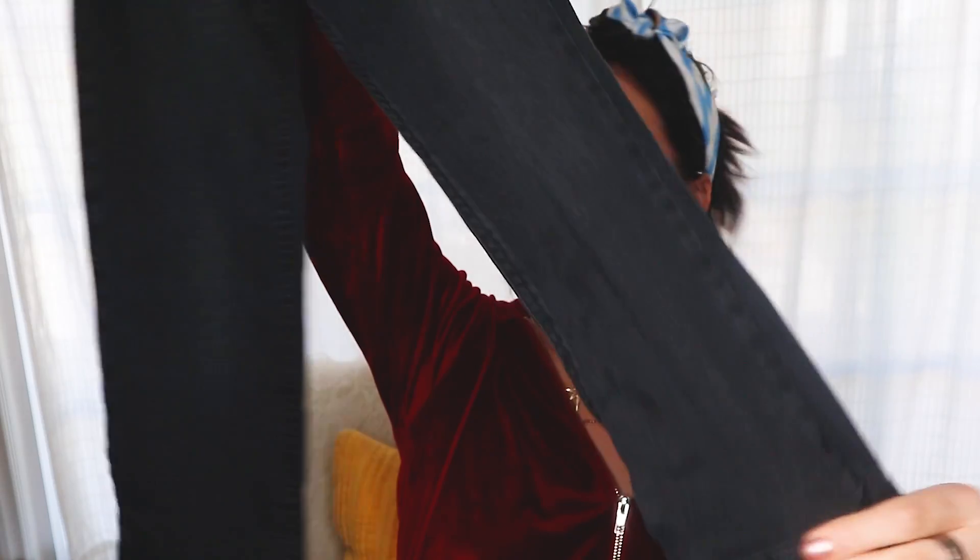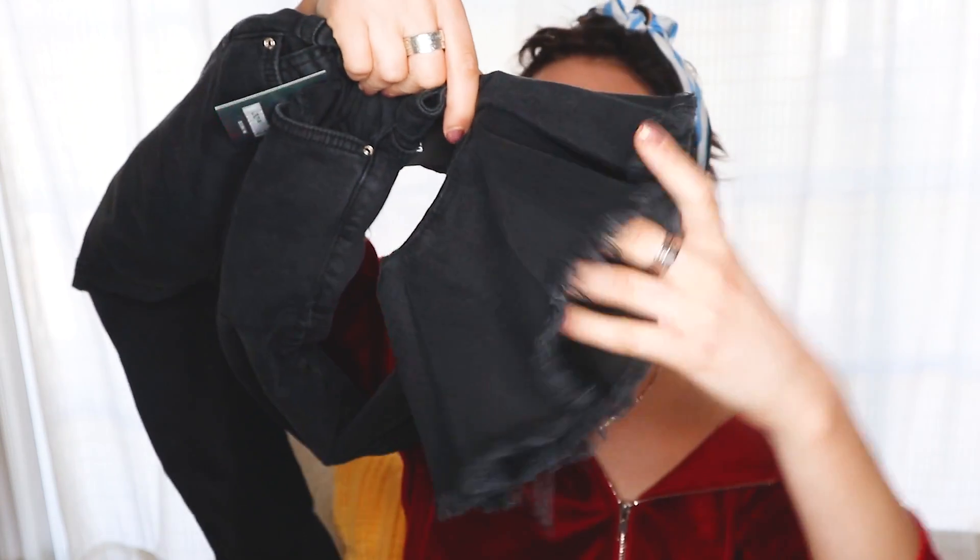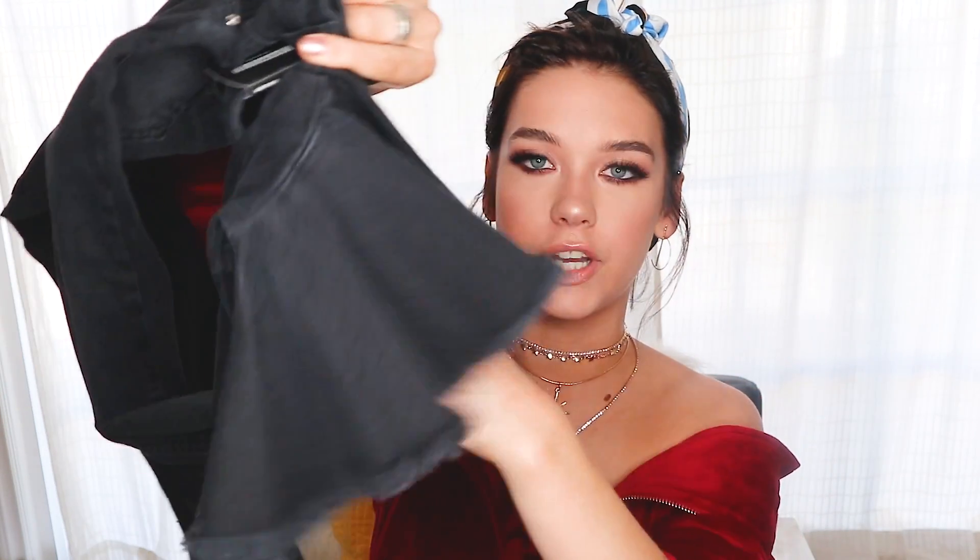So these jeans are also from Missguided. They're like black and then at the bottom they have this little flare, but it's also cropped so it doesn't flare all the way at your foot. It's like cropped a little bit. These ones are really cool but also casual. I bet these would look really cute with the sneakers too.